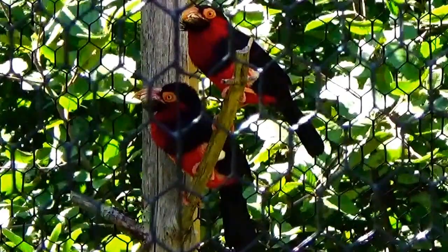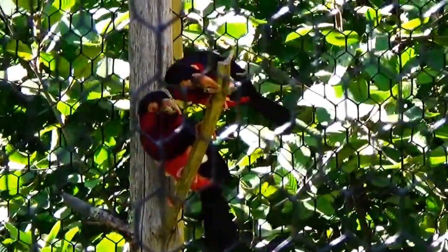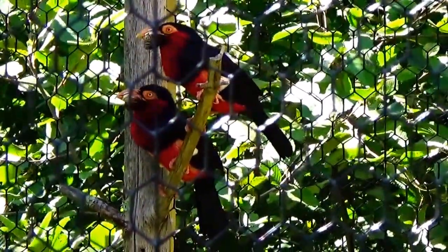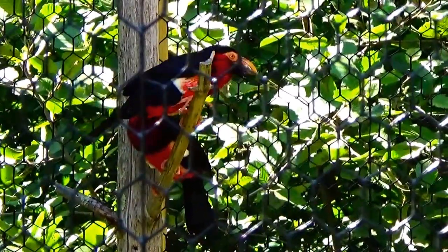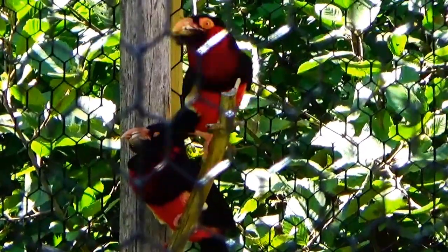This species is a close relative to the woodpecker — that's why they were making that pecking noise. It uses its sharp beak to create holes in dead trees in order to find insects and to create nests. The strong bill has tooth-like grooves that aid in holding, eating, and digesting food.